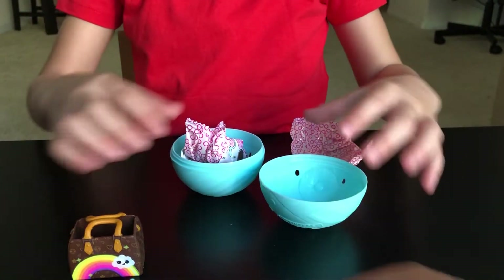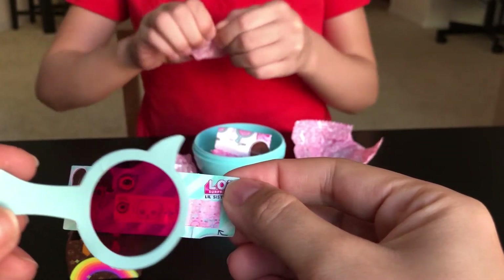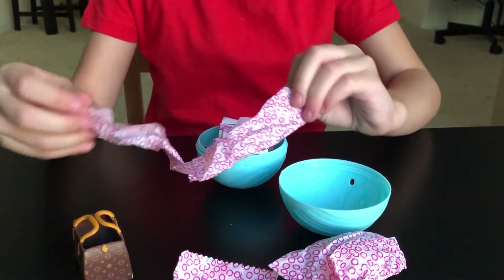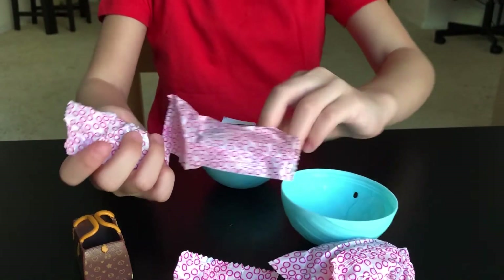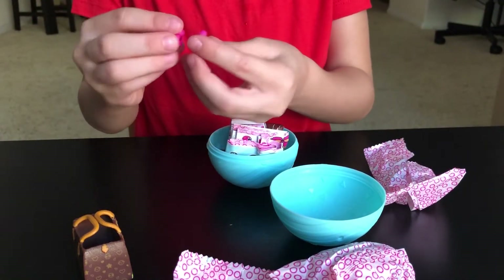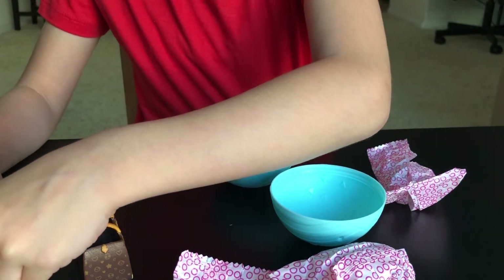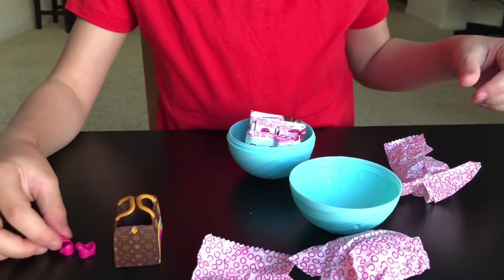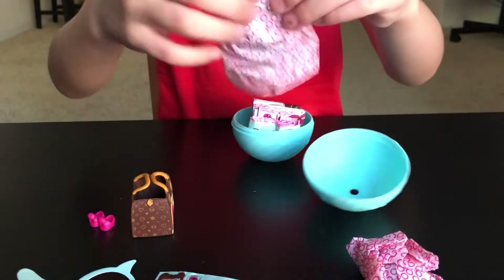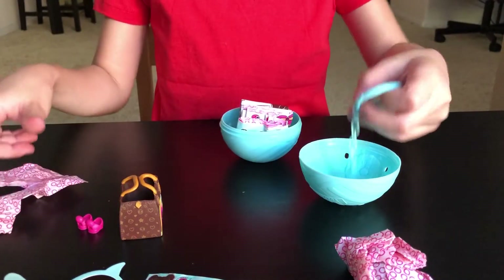Okay, let's open the next surprise. Let's open it, guys! Look at that guys — it's little pom poms! I don't know who it is we got. Okay, now let's open this — oh, it's the keychain!